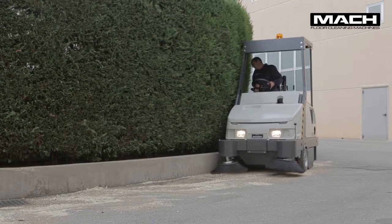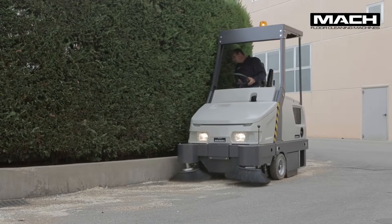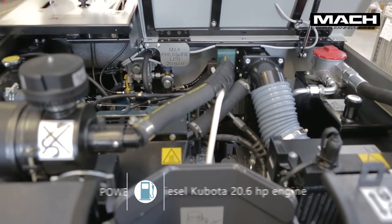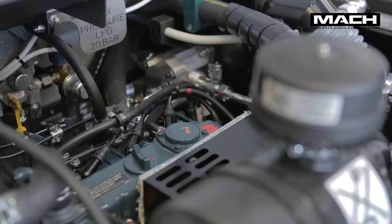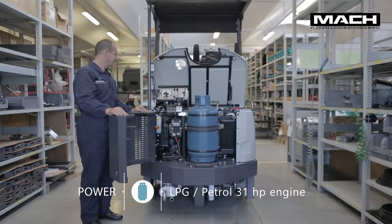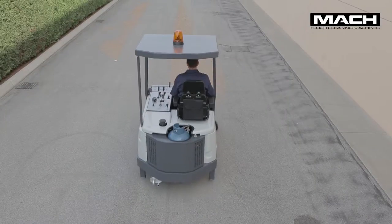There are different power sources available. The powerful three-cylinder Kubota engine is liquid cooled and comes in either diesel, petrol, or LPG 31 HP versions. The engine guarantees maximum reliability, and assistance is available through a worldwide network. The LPG model has a vertically positioned gas cylinder for easy and safe replacement, providing the flexibility to sweep both indoors and outdoors.